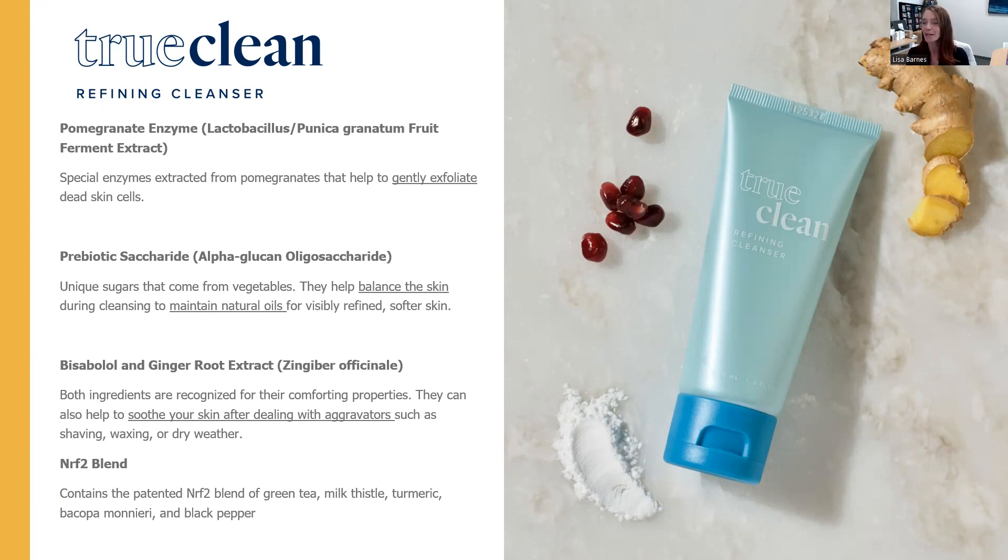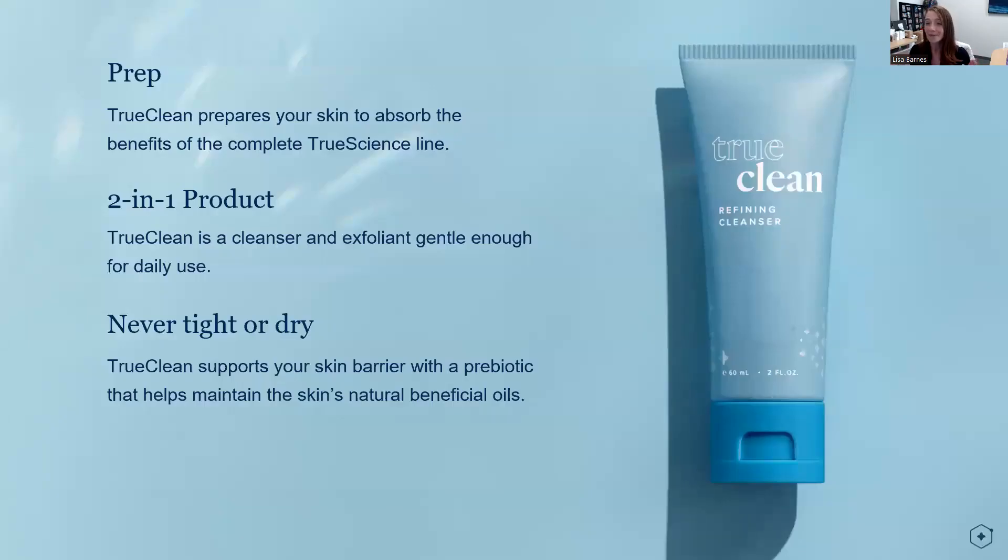And then the Nrf2 blend that you will recognize throughout all of the products. The three things to remember for this product: it helps prep your skin to absorb the benefits of the complete True Science line. It's a two-in-one cleanser and exfoliant you can use every day — never tight or dry. It's going to support your skin barrier with that prebiotic to help you maintain your skin's natural oil.